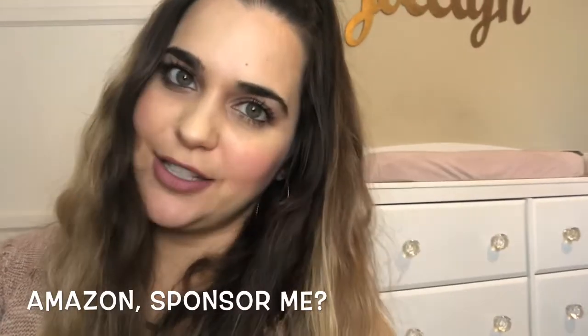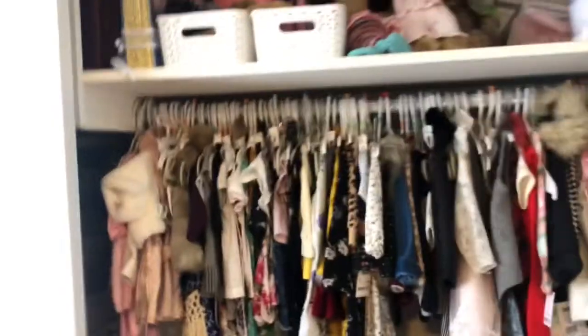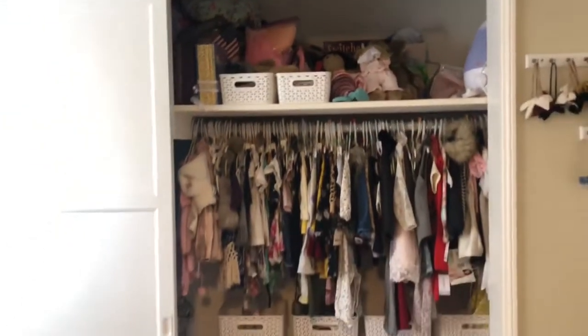Again, Amazon — if you're wondering if I ever leave my house, I don't. I just order everything from Amazon. So we've got all of her clothes here hung up; I opted for the no-fold method. Here's most of her clothes.